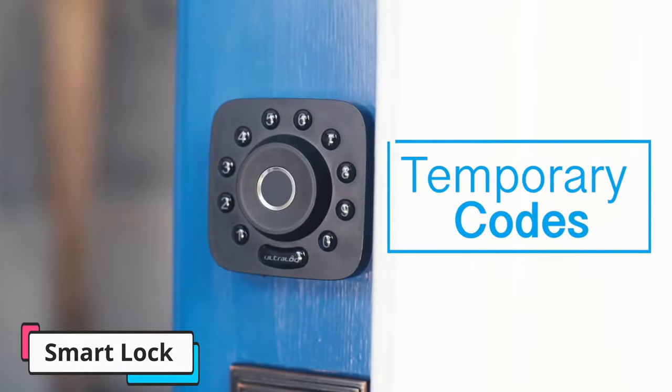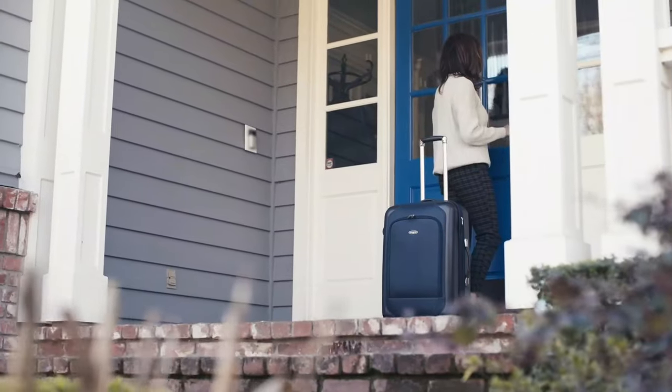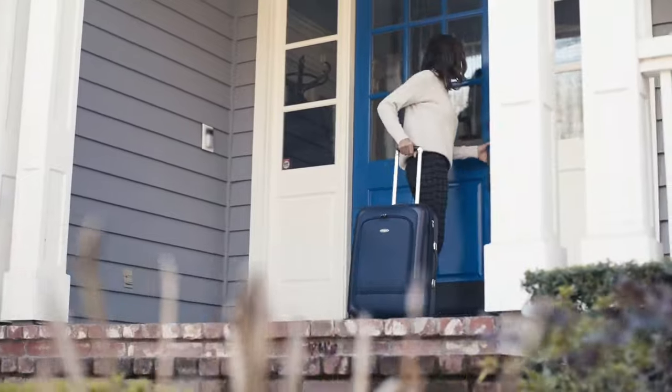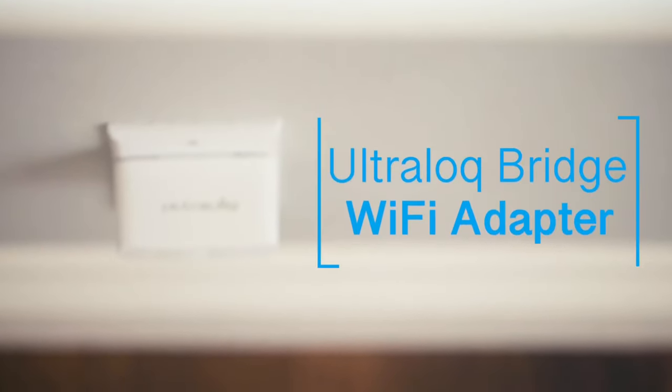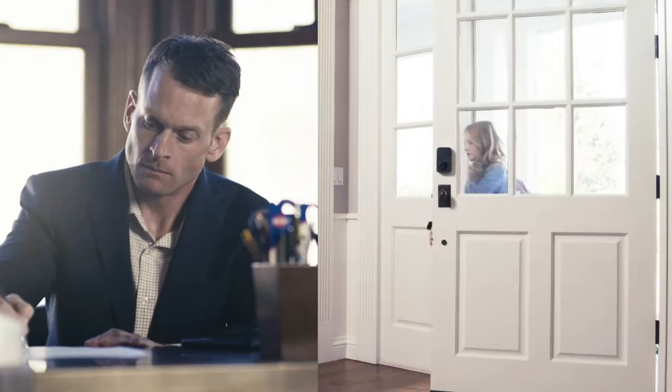You can also use the Ultra Lock app on your smartphone to lock and unlock the door remotely, granting access to family members, friends, or service providers. The touchscreen keypad adds an extra layer of convenience, allowing you to enter a user-defined code to unlock the door.